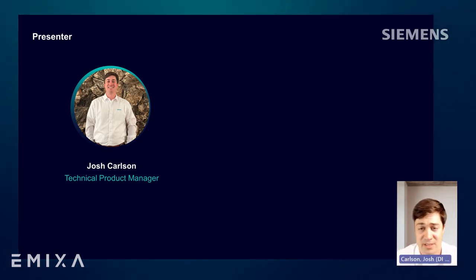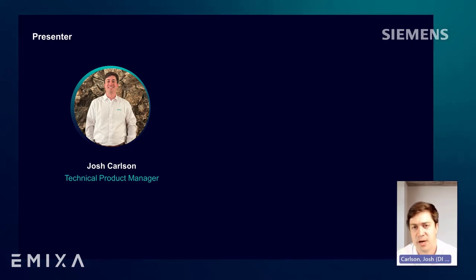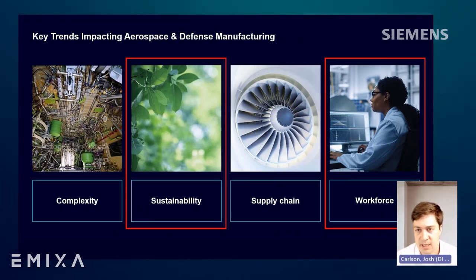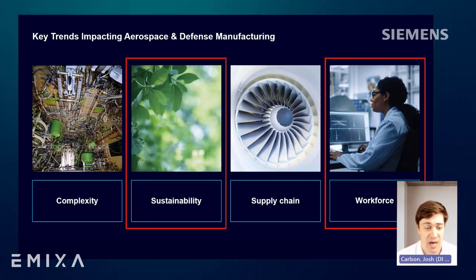Before we jump into the human simulation demo I'll be sharing today, I want to revisit two key trends that Zvika shared. First, let's talk about sustainability. When you think about sustainability, what's the first topic that comes to mind? Usually it's about environmental impact, reducing carbon footprints, optimizing resource utilization, or potentially implementing a 3R strategy: reduce, reuse, and recycle.